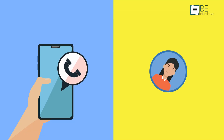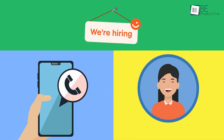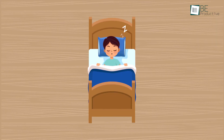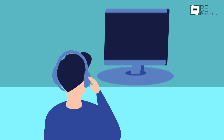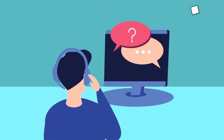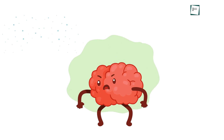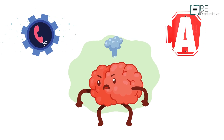Imagine waking up to a call thinking that it might be an important person or the place where you applied for a job. Even though you've taken a break from the office and were supposed to sleep, but still picked the call — and then what? 'Hey, I am calling from X and you must be Y. Are you interested in our service?' You feel like tossing your phone out of the window because it's either a promotional call or a scam.